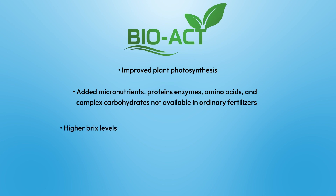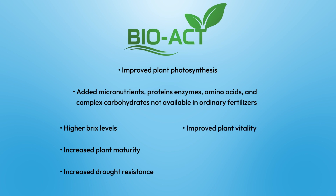Additional benefits also include higher Brix levels, increased plant maturity, increased drought resistance, improved plant vitality, improved overall plant health, and lower Fusarium levels.